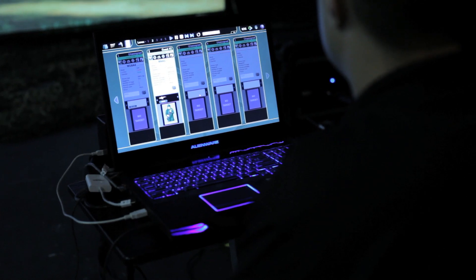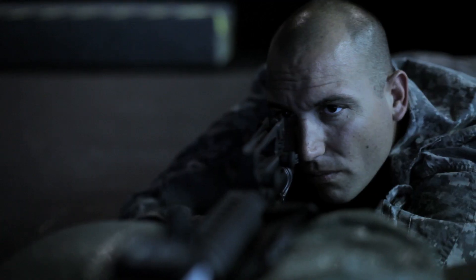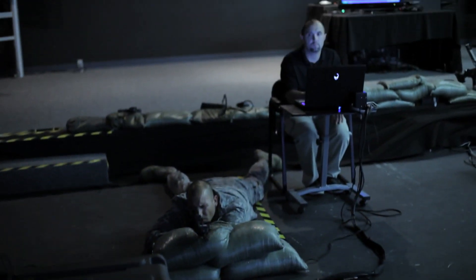Marksmanship skills are built on the EST by getting direct feedback from the system itself, such as trigger squeeze, canting of the weapon, improper holding, or malfunctions of the weapon itself. The instructor has the ability to see what the soldier is doing on a real-time basis.